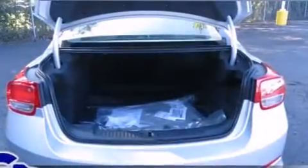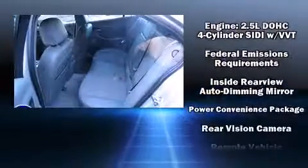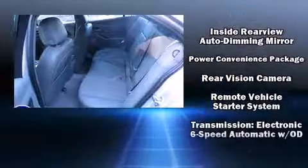Chevrolet also prioritizes safety and security with features such as dual front impact airbags, head curtain airbags, traction control, brake assist, a security system, OnStar, and four-wheel disc brakes with ABS. Electronic stability control ensures solid grip atop the road surface, no matter how challenging the driving conditions.